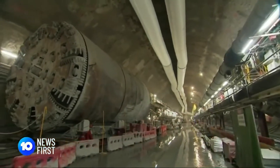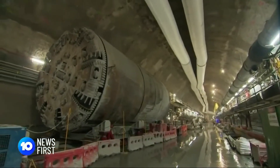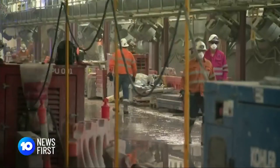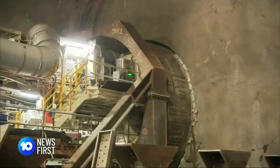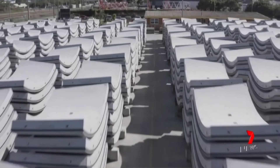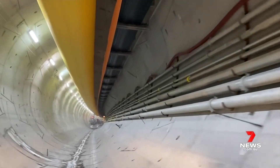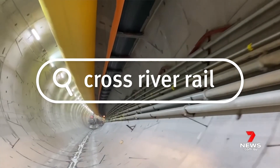The enormous twin tunnel boring machines are due to punch through at Boggo Road soon and should pop out at Kelvin Grove by year's end. 27,000 concrete segments will be installed along this stretch — more than half are already in place, each weighing four tonnes.